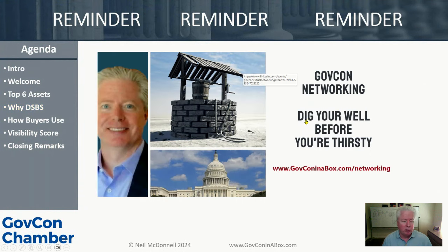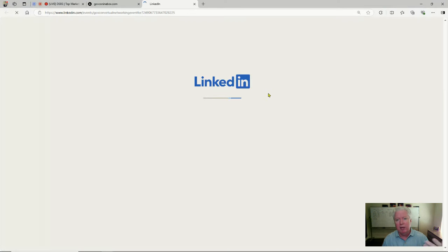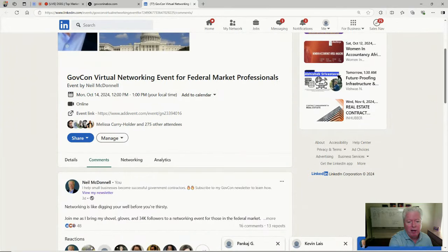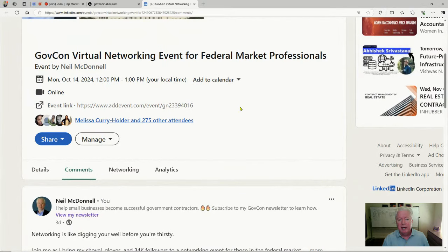Just a quick reminder to register for our networking event. It's a virtual networking event, free, happening next week. We've got 275 people registered so far. We break it out into rooms and give you a chance to meet and network with many people in a short amount of time.